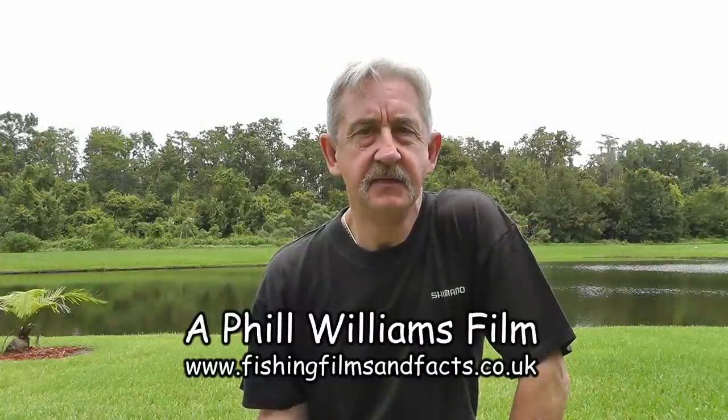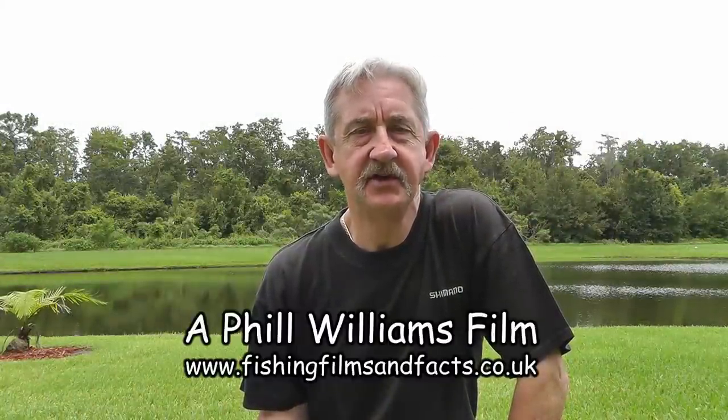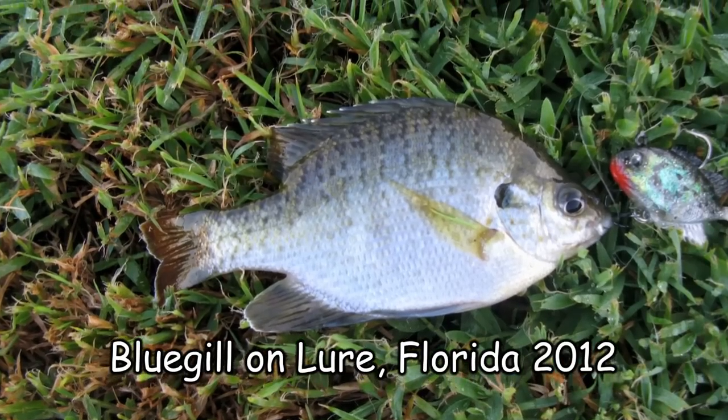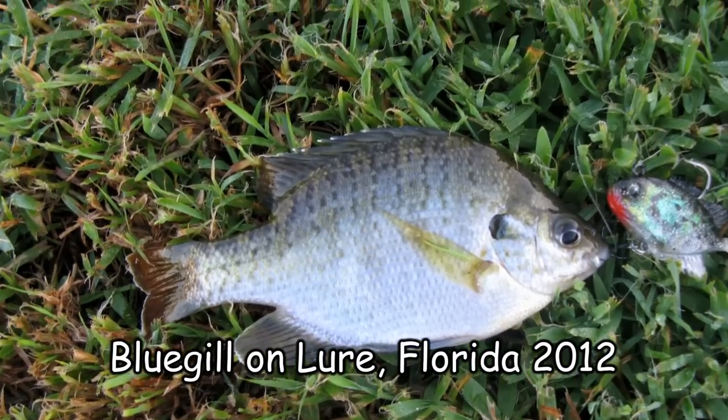Predatory fish eat other fish. It's the physical size of the predator that determines the size of prey it can get into its mouth, though with some fish their eyes can be very much bigger than their bellies.